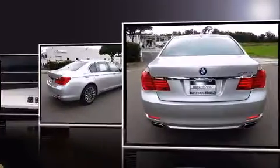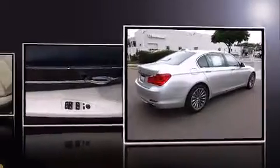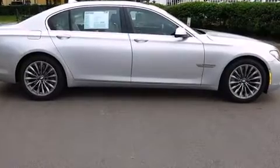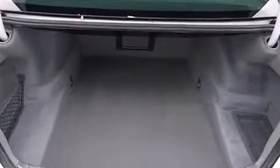A turbocharger further enhances performance while also preserving fuel economy. BMW prioritizes fit and finish, as evidenced by power trunk closing assist, front and rear reading lights, voice-activated navigation, power seat and seat memory, and high-intensity discharge headlights.